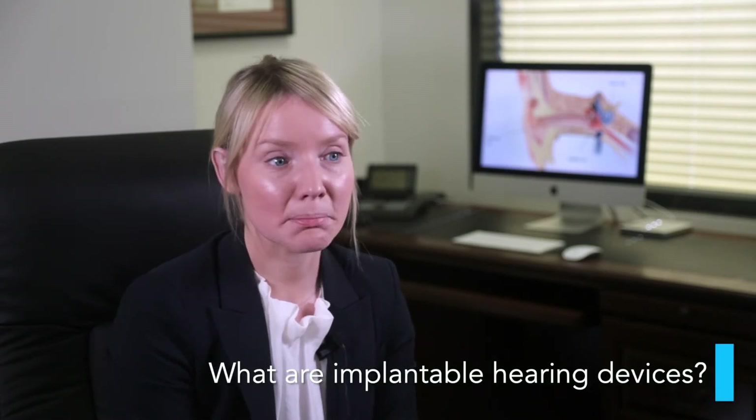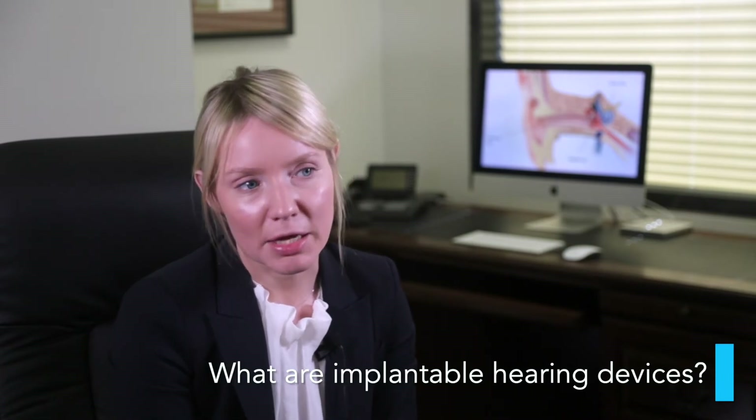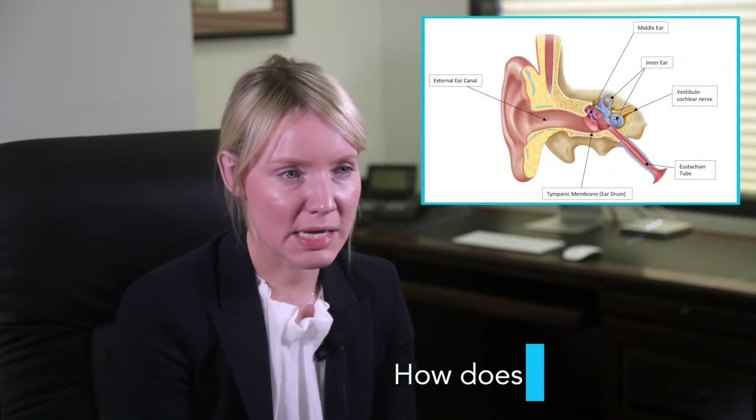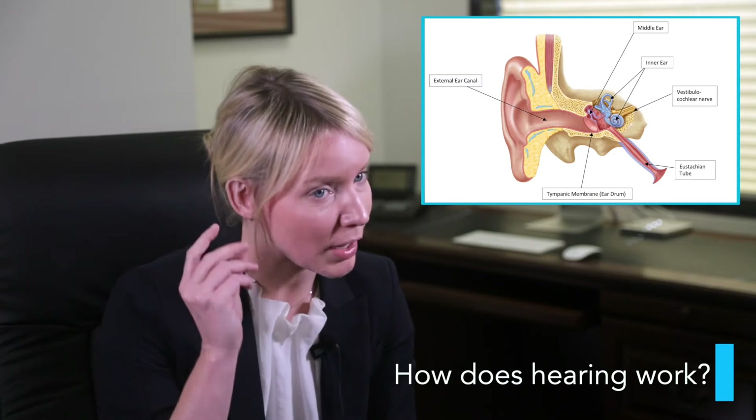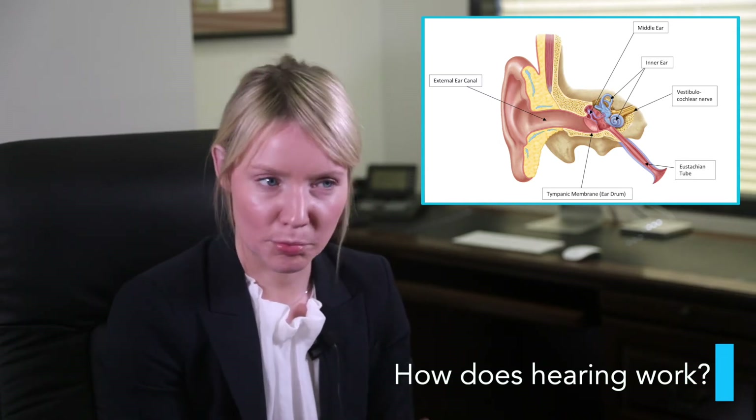So what is an implantable hearing device? There are a number of types of implantable hearing devices. Most people have heard of a cochlear implant — that's the one I'm going to discuss today. The way that we hear is that sound goes into our ear, into the little organ called the cochlea, where there are a number of small hair cells that pick up that sound, amplify it and send it into our hearing nerve.